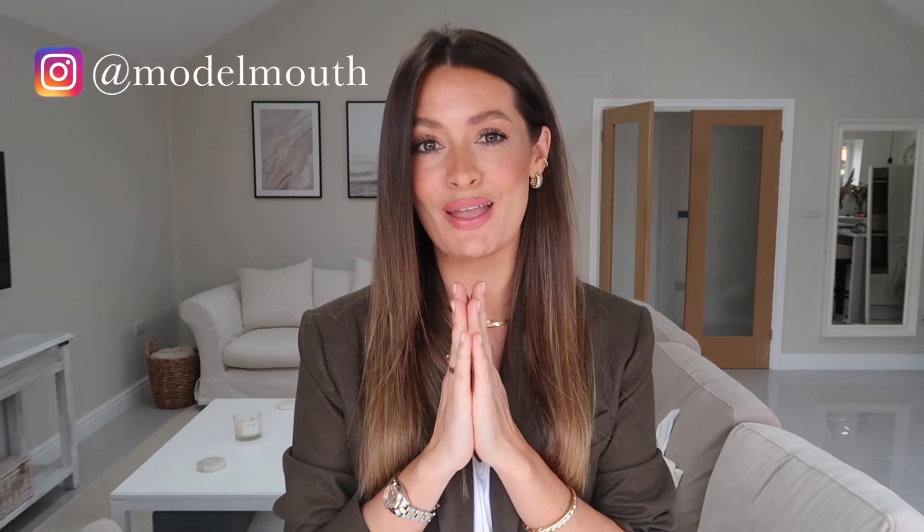Hey guys, welcome back to my channel, or welcome if you are new here. I'm Charlotte, and every day this week on the run-up to Black Friday there will be a new video on my channel. I'm going to be picking out some of my favourite pieces from some of my favourite places to shop, including ASOS which was yesterday, H&M today, and then we've got Topshop, Mango, Other Stories, and Zara as well. Make sure you are subscribed and pop on the notification bell so you don't miss any uploads.